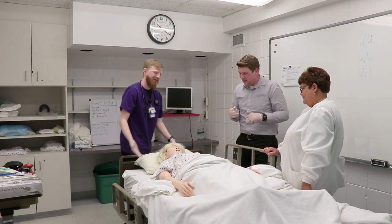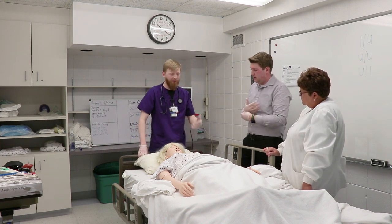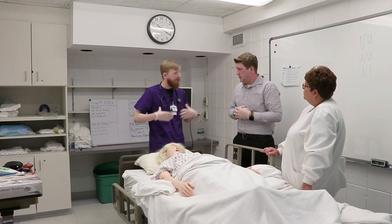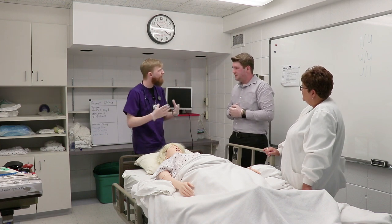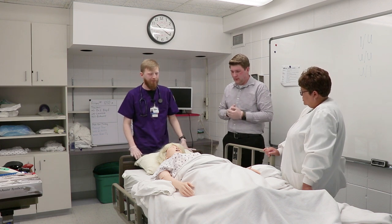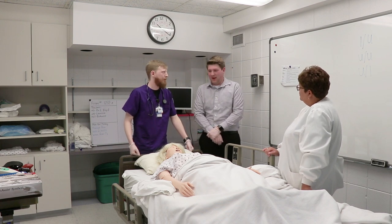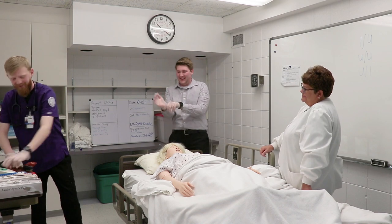Since you can't really tell that she's breathing, what we'd do is manually watch for respirations — you'd watch the chest rise and fall. Each rise and fall equals one respiration. You want somewhere between 12 and 20, and 16 is your goal.